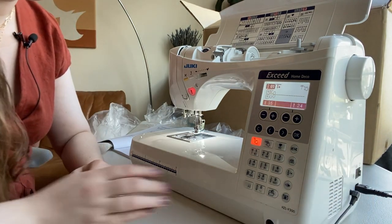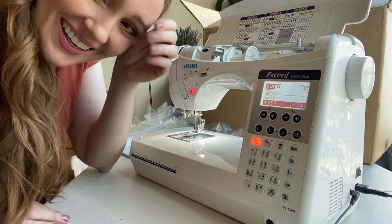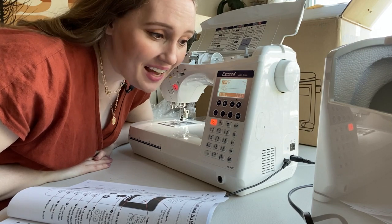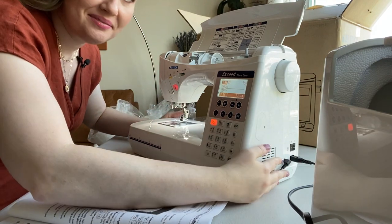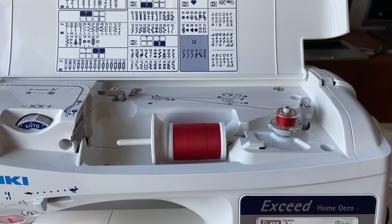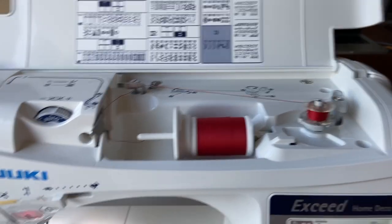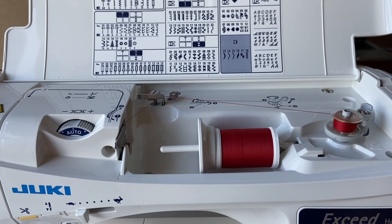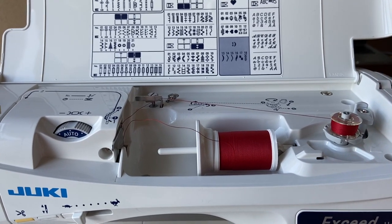Oh, hello! It said hello — did you see that? It greeted me! As Betty Draper would say, it's like the cockpit of a jet. I'm literally scared to do anything because it's so fancy. I just enabled the bobbin winder and it just automatically goes — you don't have to do anything. You just go like this and it starts winding without pressing the pedal or anything. The technology!